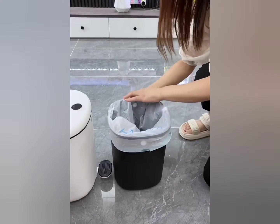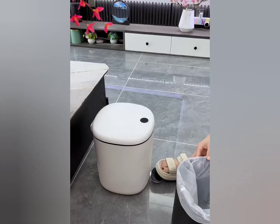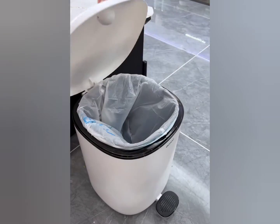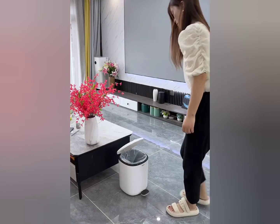All these gadgets are available on Amazon and AliExpress. If you are interested in buying any of these gadgets, all the links have been given in the video description. You can buy from there. Thank you!